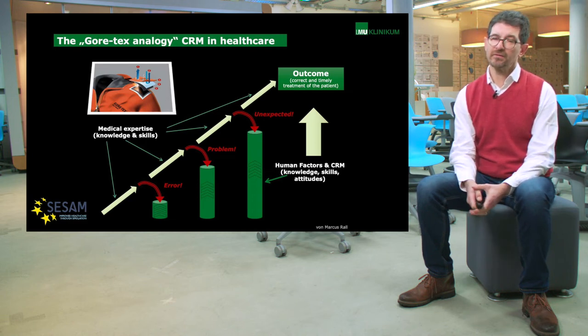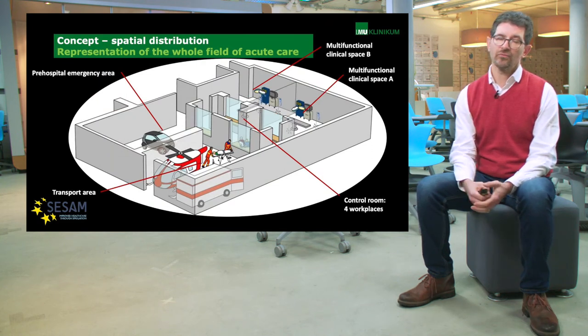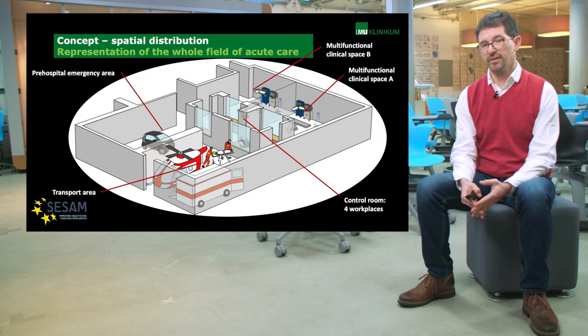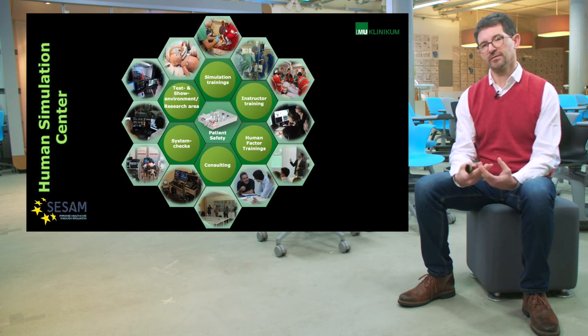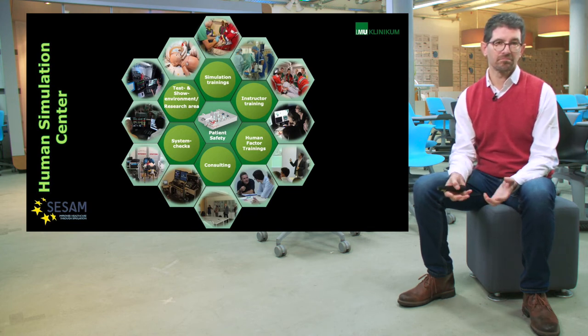With this in mind, many years ago we designed a sim center that would cover all aspects of acute care medicine, from the pre-hospital area through the transport phase into a clinical environment. We are able to train a lot of healthcare professionals in the aspects we just discussed. Our whole curriculum is based around patient safety, but comprises a lot more: normal sim courses, instructor courses, a show area, human factors courses — all aimed at establishing patient safety. And this is where a very nice success story ends.